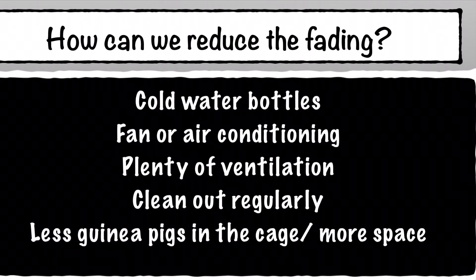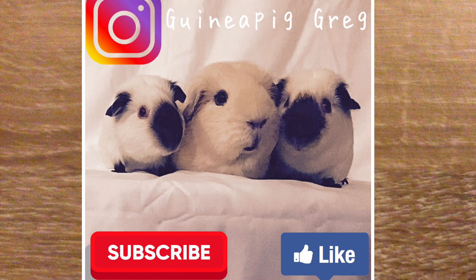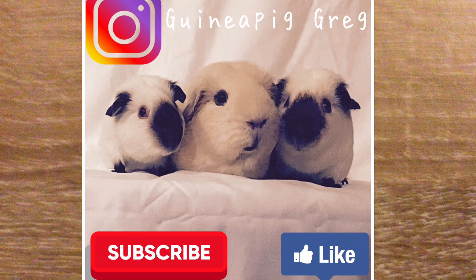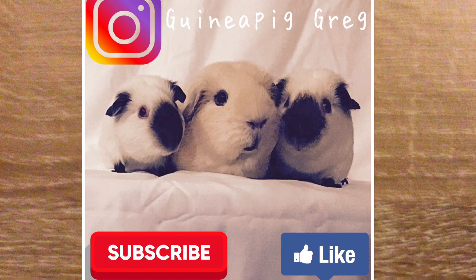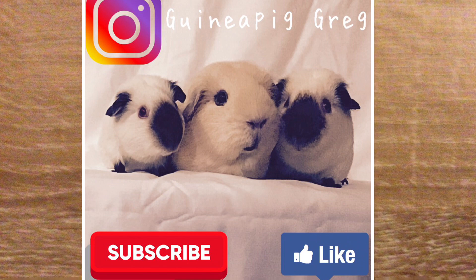Hopefully now you understand what's happening to your cavies — your Californians and Himalayans — and why their points are changing during the summer months and again in the winter months. If you see them lightening in the summer months, the whole thing will reverse again during the winter months, so don't worry, they will come back into colour eventually. Good luck on the show bench and I'll see you again.